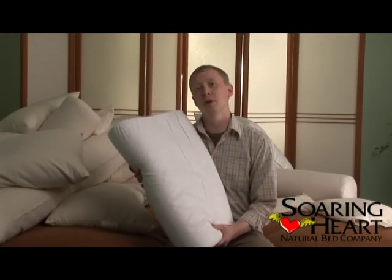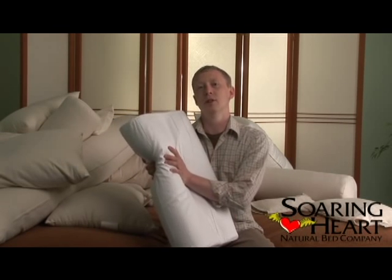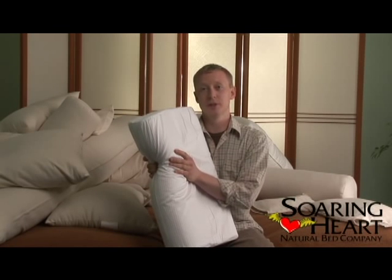So if you're looking for a supportive pillow that's going to hold its shape for a very long time, a latex pillow is the one for you. Thanks for watching and sleep well.